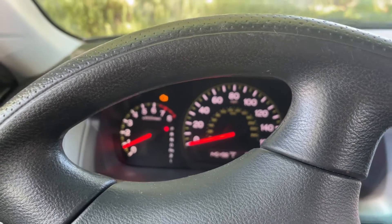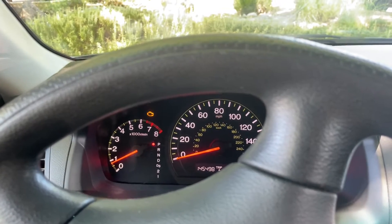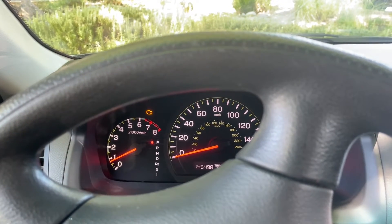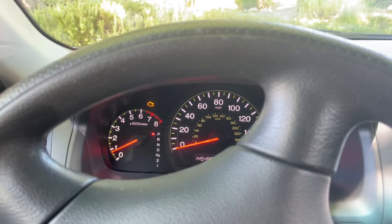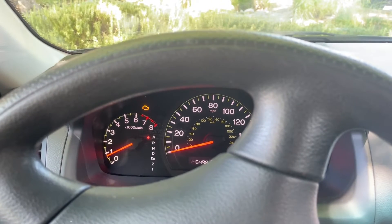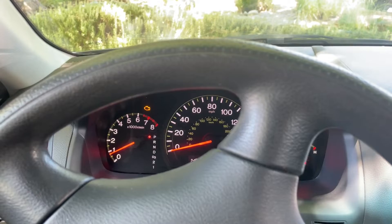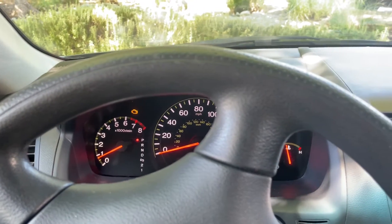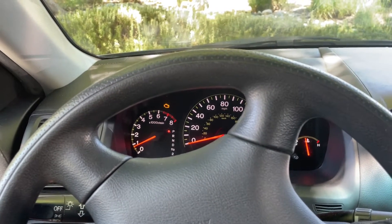The check engine light on my Honda Accord is on, and I'm going to drive through it — about 10 miles. I'm going to go to the freeway and then head towards my home. Let's see if something bad happens. Just an experiment.